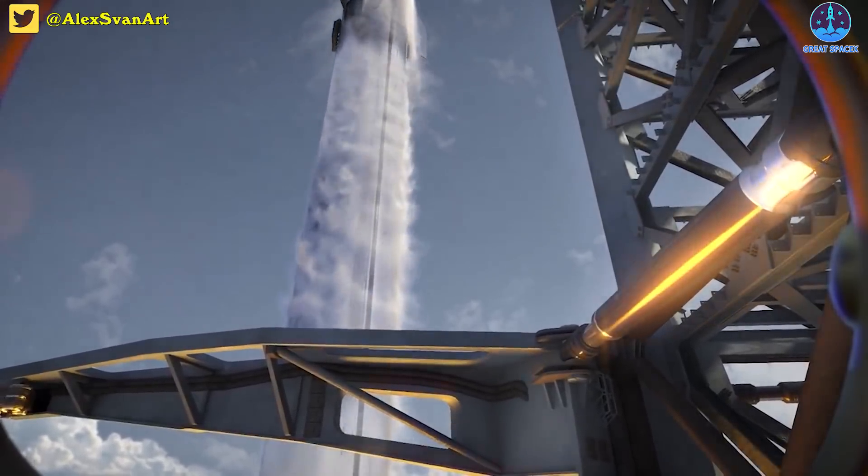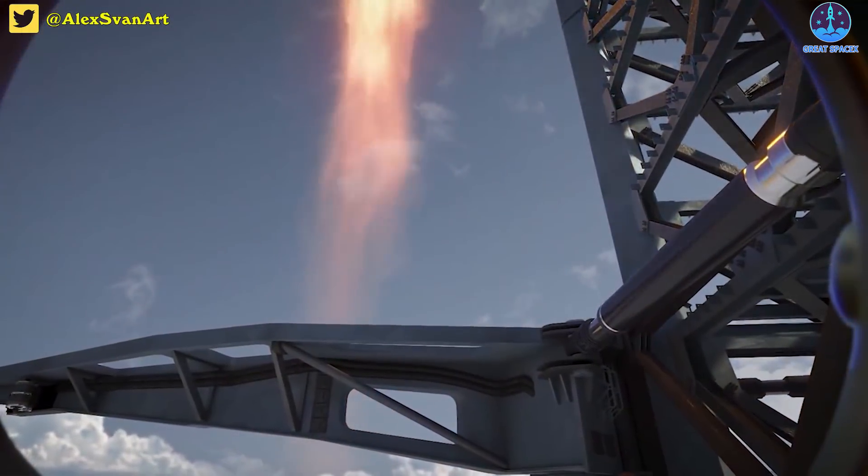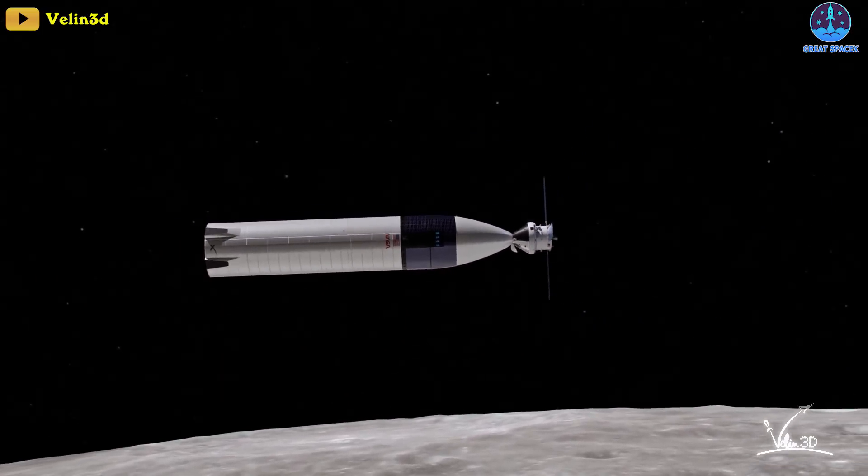With a single launch, a Starlink broadband fleet of 400 satellites can be launched into orbit. However, realizing its potential is not easy.